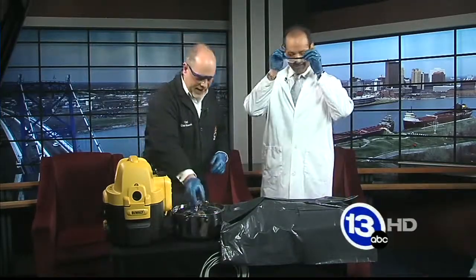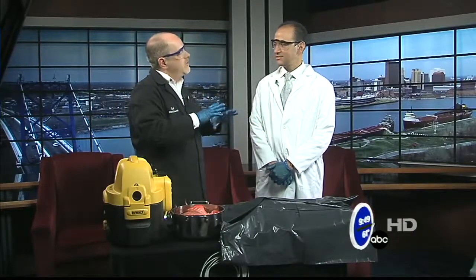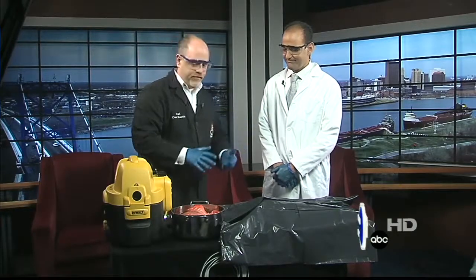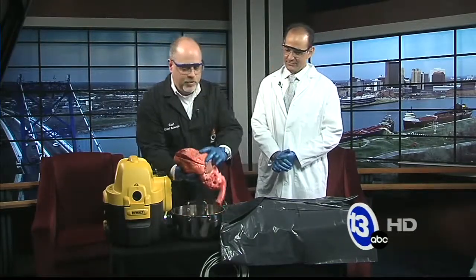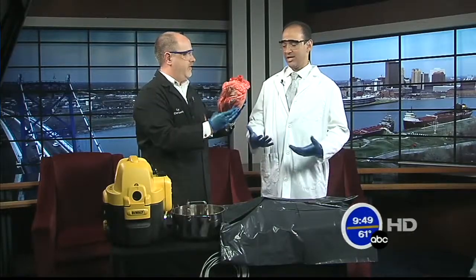Go ahead and put your glasses on. What I brought with me — because the Grossology exhibit lets us talk about different systems of the body, digestive system, circulatory, things like that — I brought with me a heart and lung set from a cow. A pig is about the same size as a human body, but a cow, on the other hand — this is a cow heart. It's gigantic.